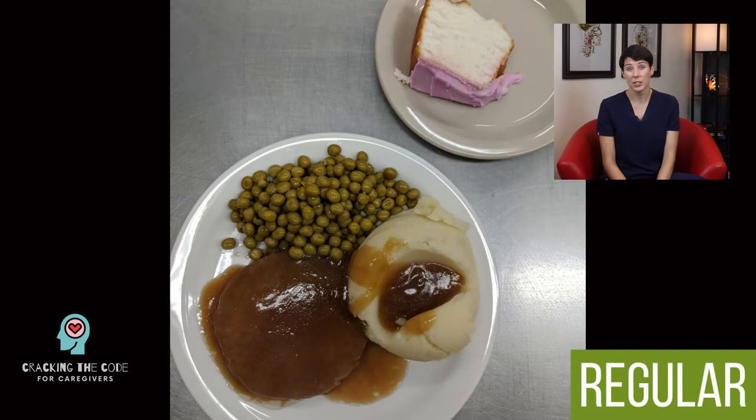As you can see in this picture, a regular diet is exactly that — it is regular food, prepared just like the food you would be eating as a caregiver. Your loved one is going to be able to have anything they prefer, whether it's hard, crunchy, sticky, or whatever. They're not going to have any trouble chewing or swallowing their food on a regular diet. This is what we always aim for.